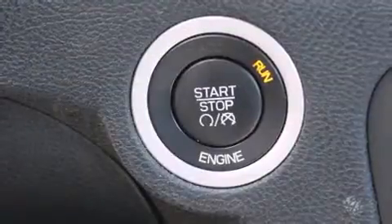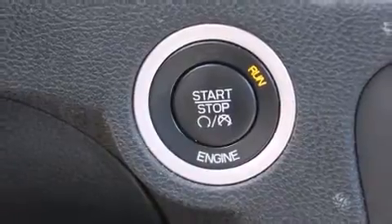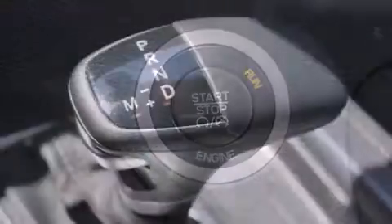Dodge prioritized comfort and style by including delay off headlights, a tachometer, remote keyless entry, and power windows.